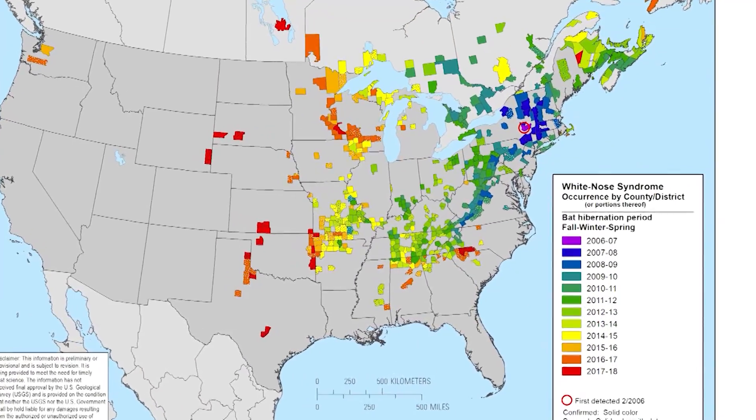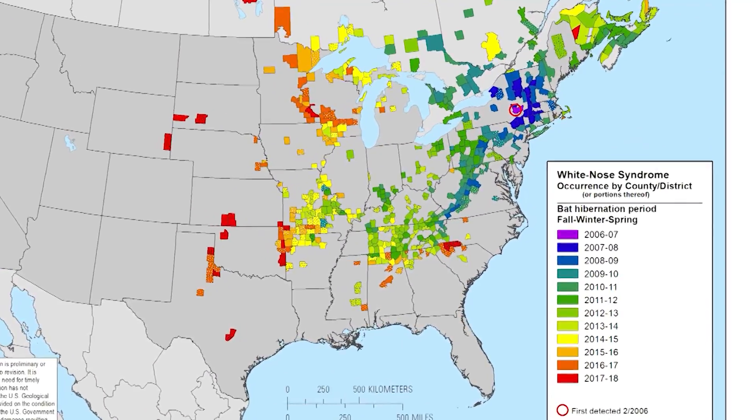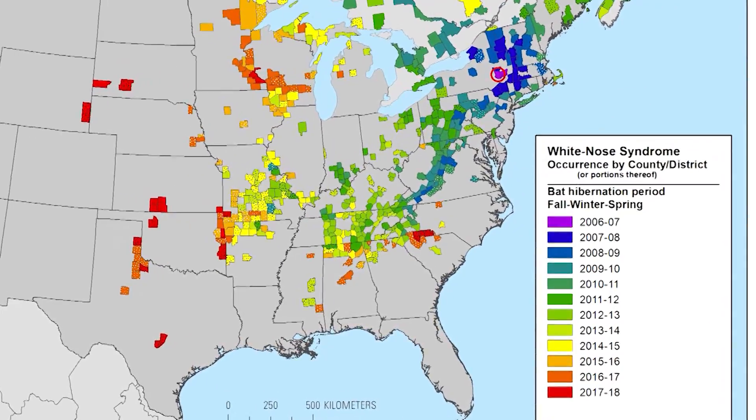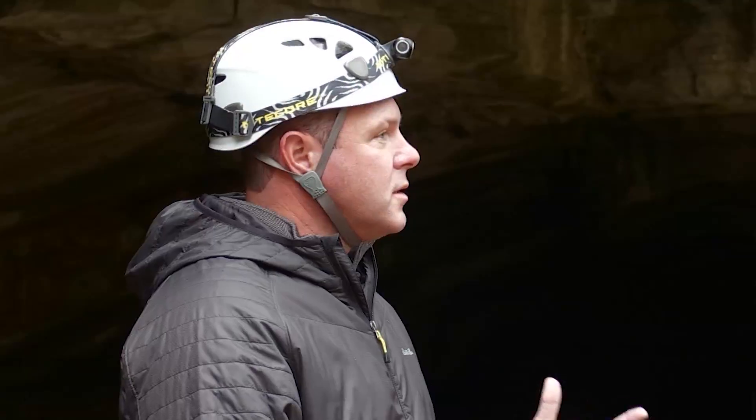That's become even more important now that we have white-nose syndrome, which is a fungus that's impacting a lot of the bat population throughout the eastern U.S. We'll be able to tell what percent decline we're getting in our population by each species because of white-nose syndrome.